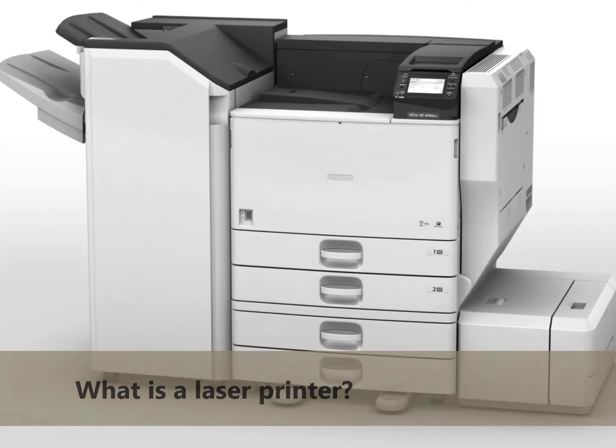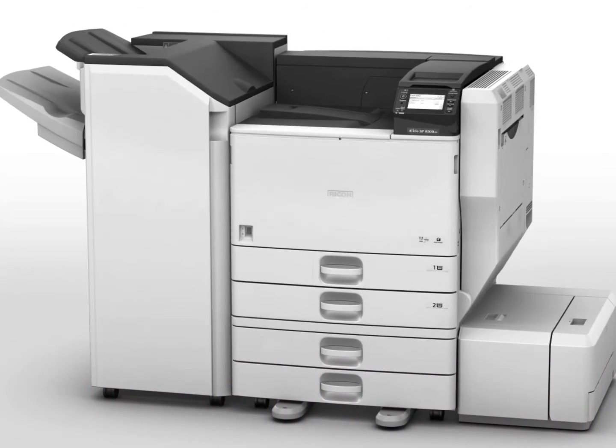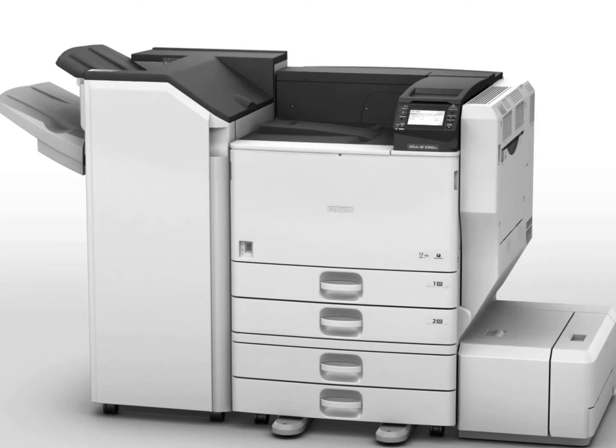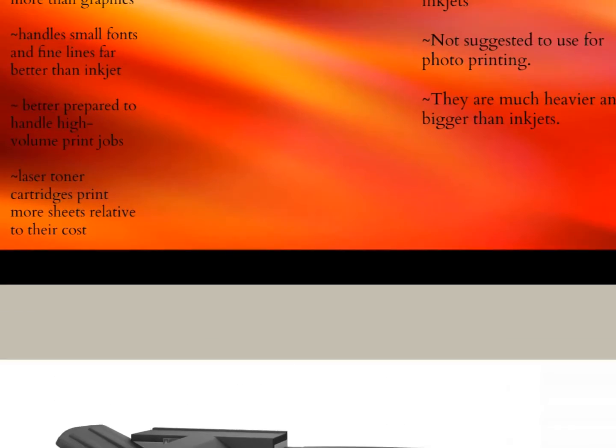What is a laser printer? A laser printer involves any digital printing that produces high-quality text and graphics by passing a laser beam. Laser printers employ a xerographic, meaning dry, no-liquid ink printing process.